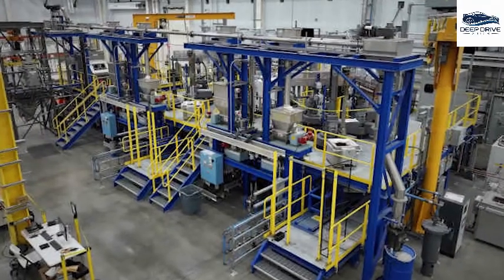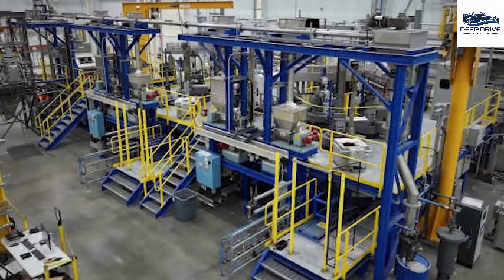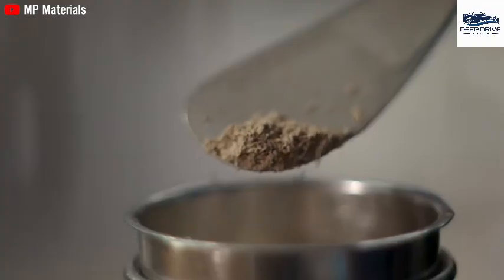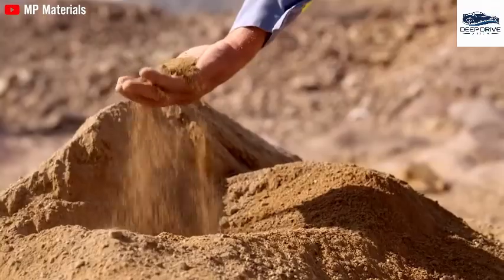The emergence of domestic magnet production facilities represents a critical development for Tesla as it aims to ensure a stable and reliable supply chain. Collaborations with firms such as MP Materials are instrumental in paving the way toward self-sufficiency.